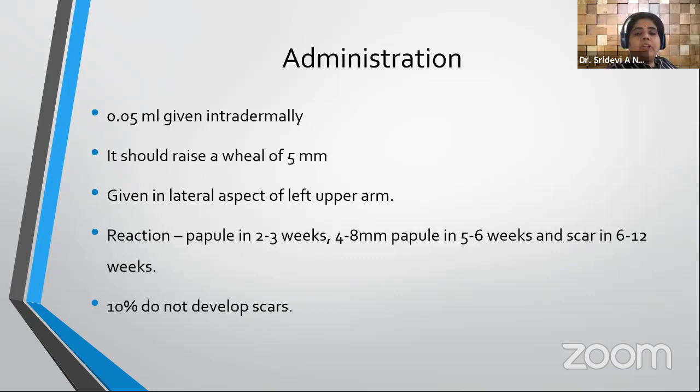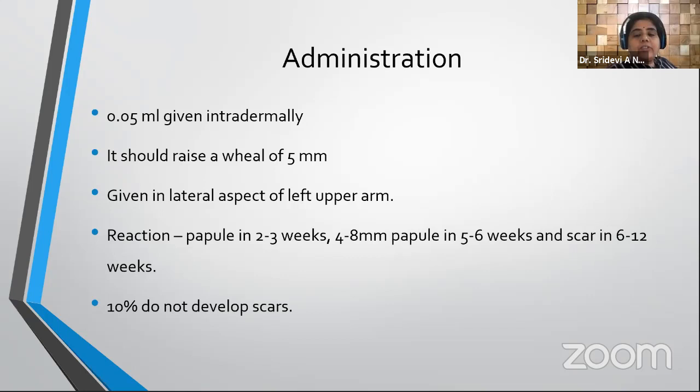We must remember that 10 percent of children who are administered BCG do not develop any scar. Absence of a scar does not mean the vaccine did not take effect; repeat vaccination is not needed. BCG is quite efficacious: against pulmonary tuberculosis the efficacy is around 59 percent, against severe tuberculosis 85 percent, against TBM 73 percent, and against miliary TB it has 77 percent efficacy.